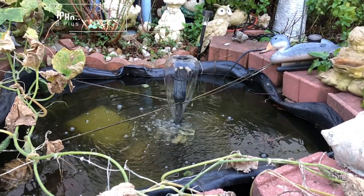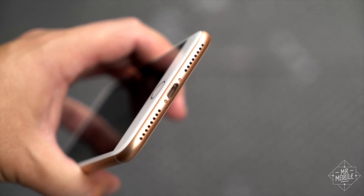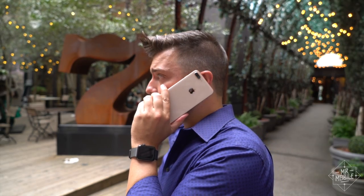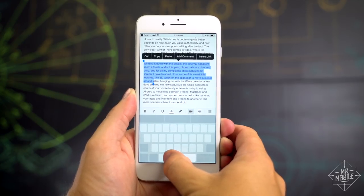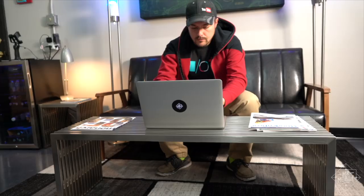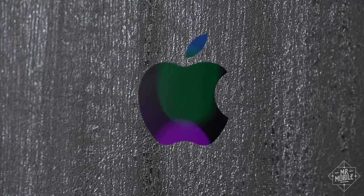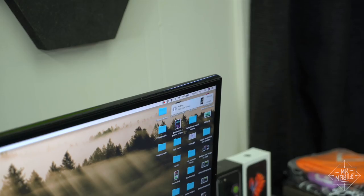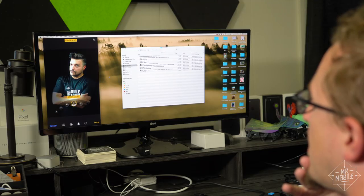More video samples in part one. Winding it down with the details: the external speakers seem a touch louder this year, phone calls are nice and crisp, and for all my complaints about iOS's home screen, I have to admit I love some of its conveniences, like 3D touch on the keyboard to move a cursor around. Hanging out with the iMore crew for a few days showed me how seductive the Apple ecosystem can be if your whole family or team is using it. In particular, using AirDrop to move files between iPhone, MacBook, and iPad is a dream, and common tasks like restoring an old phone to a new one — the iPhone is still more seamless than it is on Android.